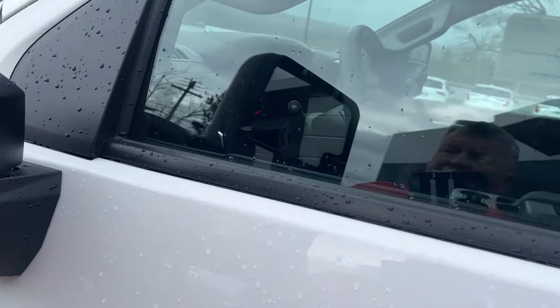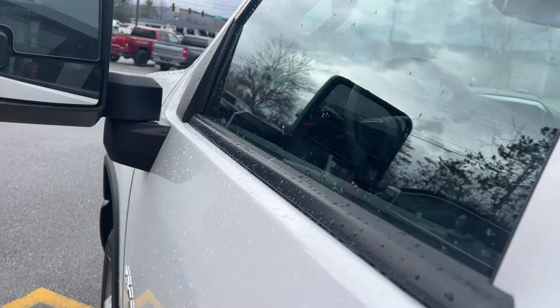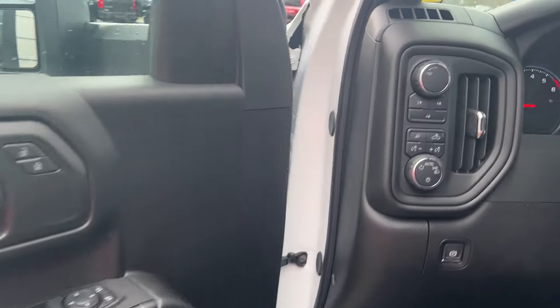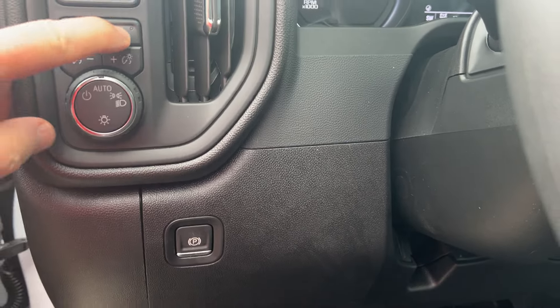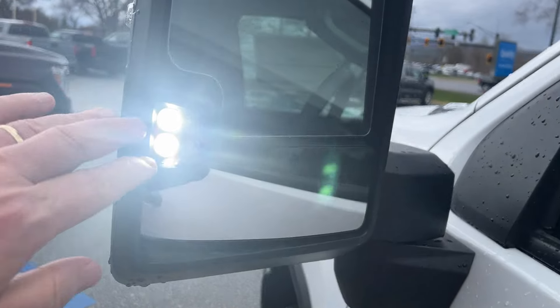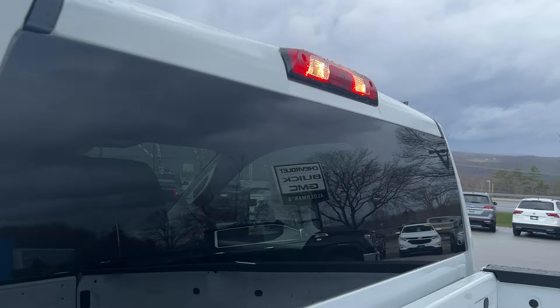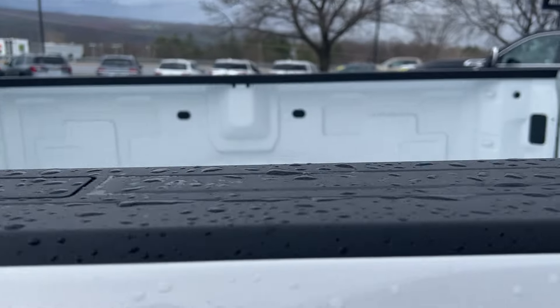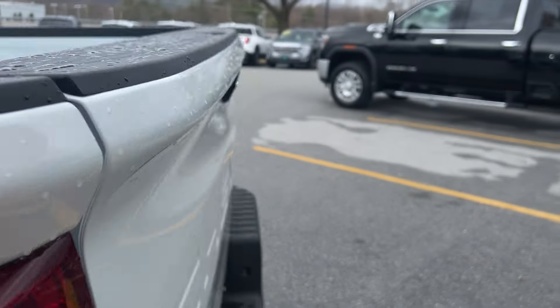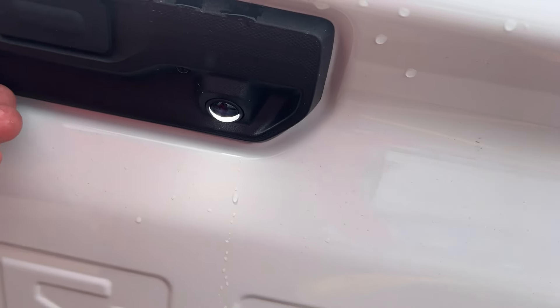This also has lighting on the outside, so if you were working outside you can see — it's a very bright light there. If you look in the back, there's a light up there as well, and also a light that shines down to show you your hitch if you're putting on a trailer at night.